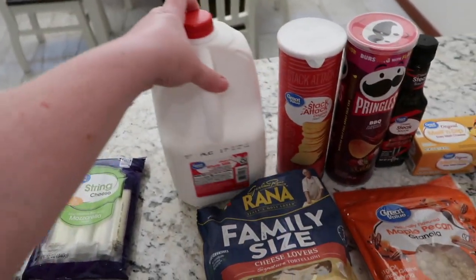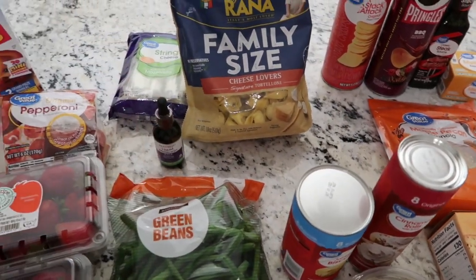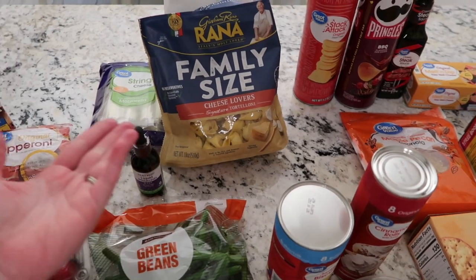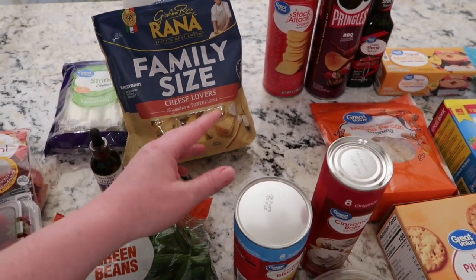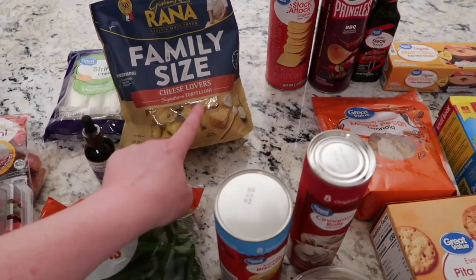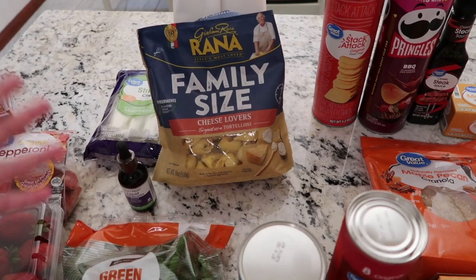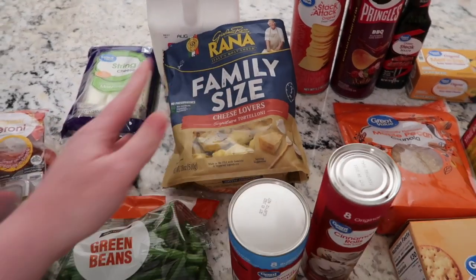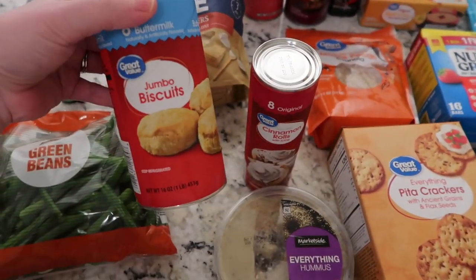I got some green beans and some milk. This was a substitution — I ordered the Great Value 32-ounce but they gave me an 18-ounce name brand instead. It's over seven dollars but I only paid $4.98. It's annoying though because if I needed that larger amount it would mess me up — I ordered 32 ounces and this is only 18.